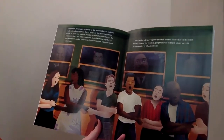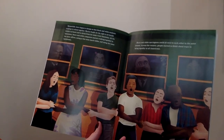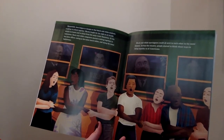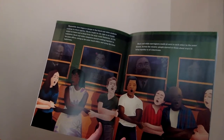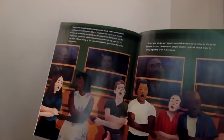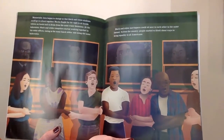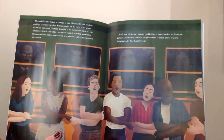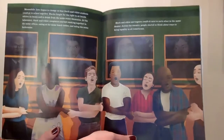Meanwhile, laws began to change so that black and white students could go to school together. Blacks fought for the right to sit beside whites on buses and to drink from the same water fountains. At the laboratory, black and white computers started working together in the same offices, eating at the same lunch tables, and using the same bathrooms. Black and white moviegoers could sit next to each other in the same theater. Across the country, people started to think about ways to bring equality to all Americans.